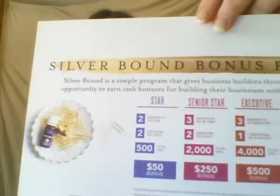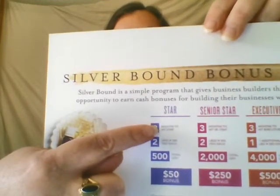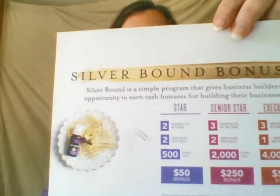For the bonus — let me hold this up close so you can see it — for STAR, you need two legs of 200 OGV each, and you have two months to get there. You'll still need your 500 total OGV. Those legs are people that you've shared your passion for these products with, and they sign up under you. It could be one person under you that has placed a 200 order, or two people each placing 100 PV. It doesn't matter how you get there — you just need two legs of 200 OGV each, and Young Living is going to send you an additional $50 bonus check.